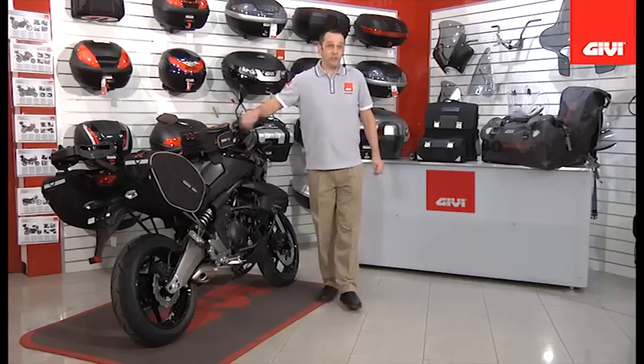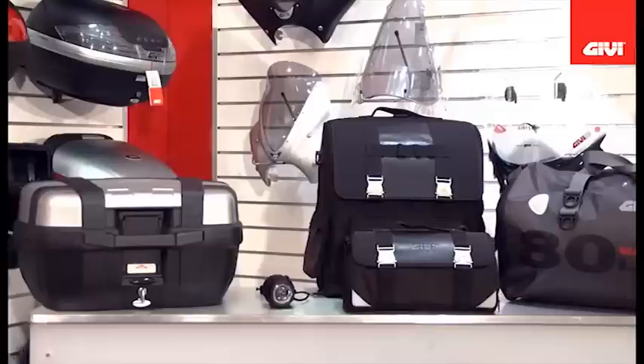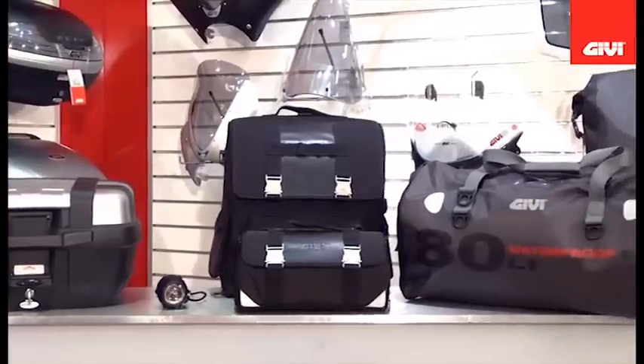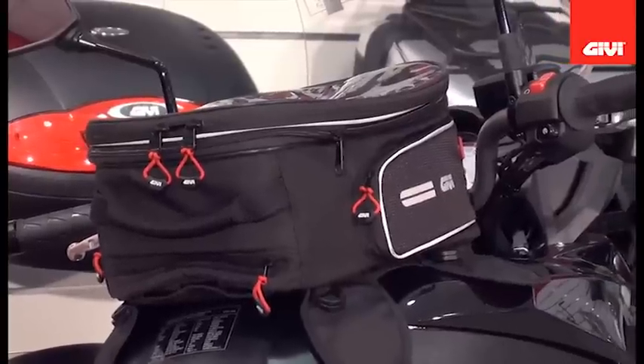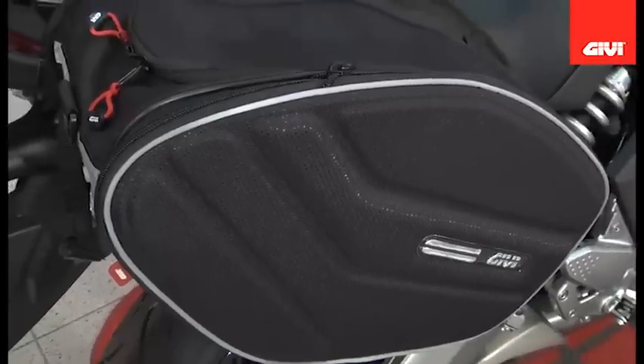That is your 2012 expanded and new product ranges from GV. For more information on GV motorcycle and scooter accessories, please go to our website. Thank you for watching GV Video, and always remember, ride safe.